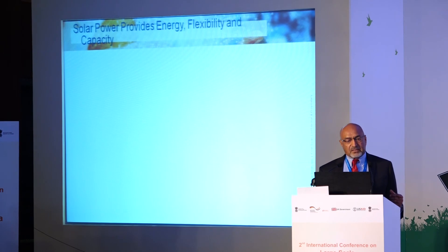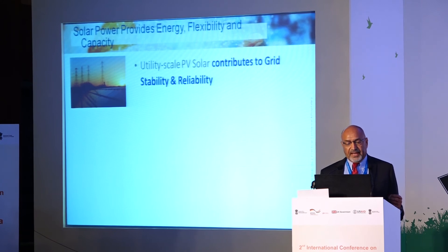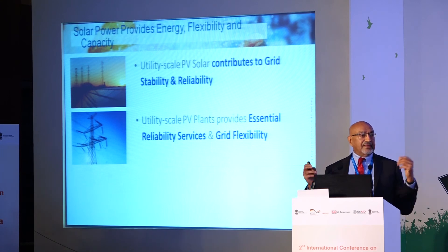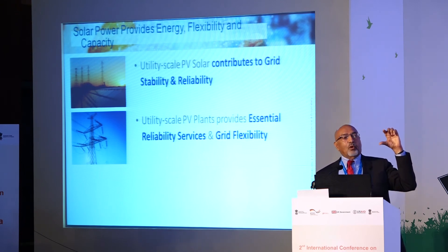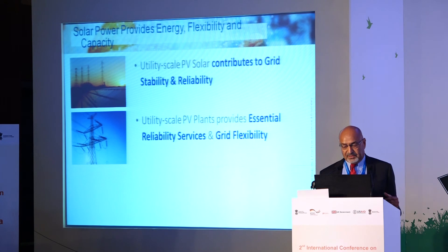In summary: solar power can contribute to grid stability and reliability — it can control voltage at the plant level and provide other grid asset capabilities. It can provide essential reliability services. On reserve margin compensation, that's an open opportunity cost question — but if solar can do it cheaper than other means, make that economic choice. And if solar is already being curtailed, that energy at zero marginal cost is available for up-regulation or other services.